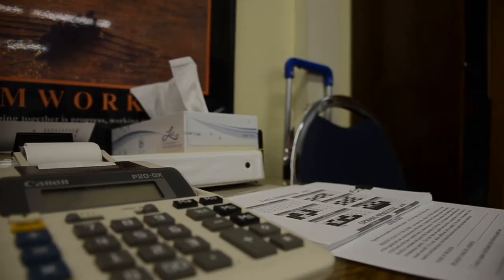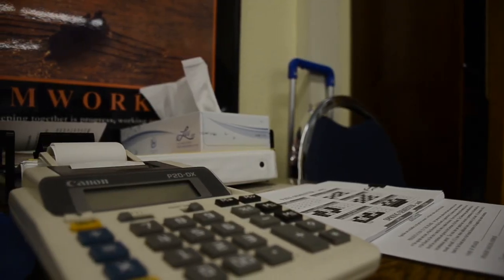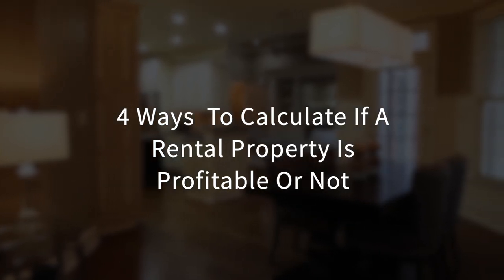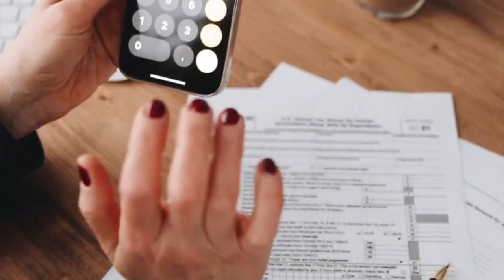Throw away the spreadsheets, the complicated calculators, and the expensive software. You don't need them to calculate if a rental property is profitable. In this video, I'll teach you the four rules I use to tell if a rental property is profitable or not. You should be able to do these calculations in under a minute using the calculator on your phone.